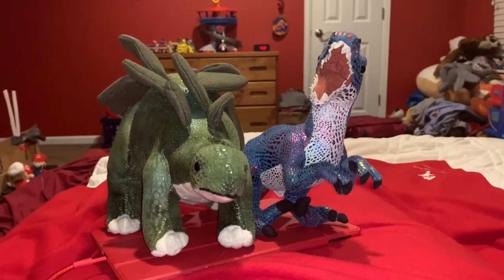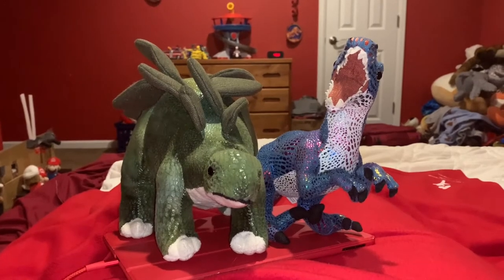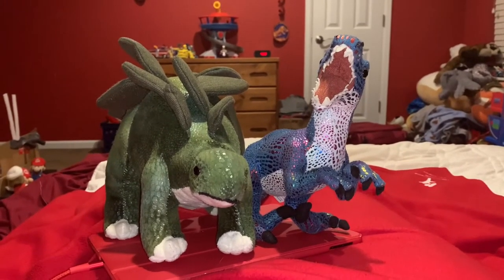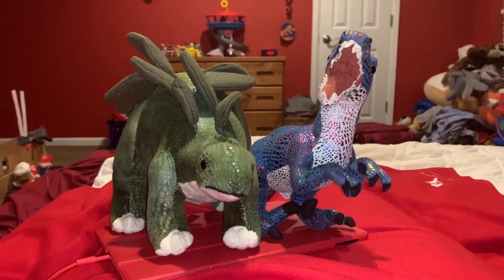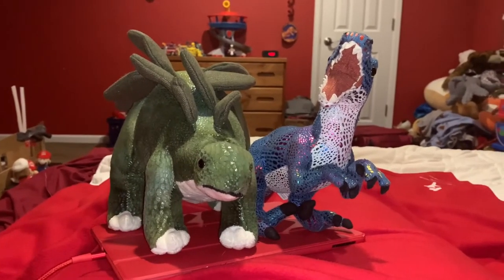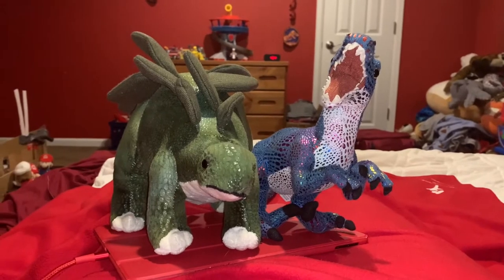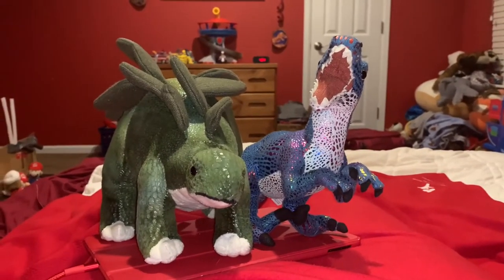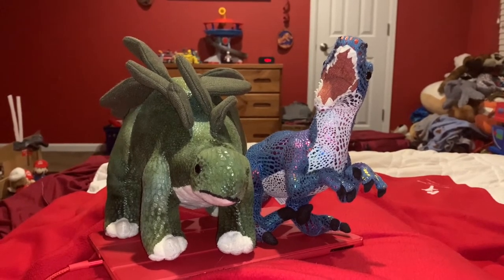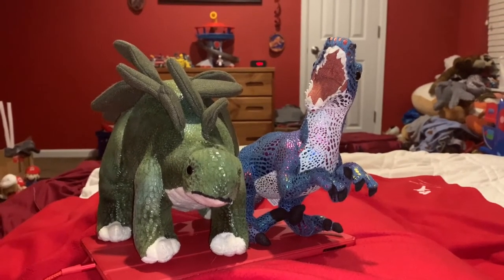Glossy will now tell you the Jurassic Park slash World movies, short film, and TV show that the Stegosaurus appears in. The Stegosaurus appears in Jurassic Park (embryo only), The Lost World: Jurassic Park, Jurassic Park 3, Jurassic World, and Jurassic World: Fallen Kingdom, and will appear in the upcoming 2022 film Jurassic World Dominion. The short film is Battle at Big Rock, and the TV show is Jurassic World Camp Cretaceous.